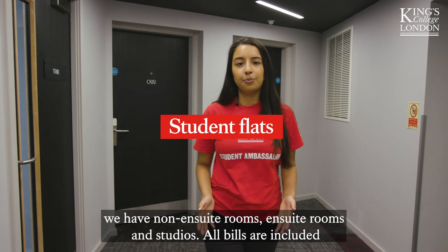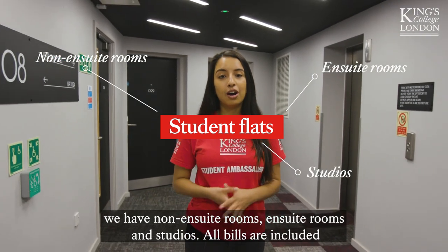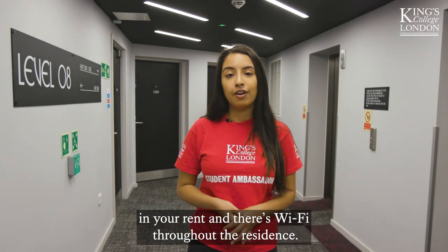At Atlas we have non-en suite rooms, en suite rooms and studios. All bills are included in your rent and there's Wi-Fi throughout the residence.